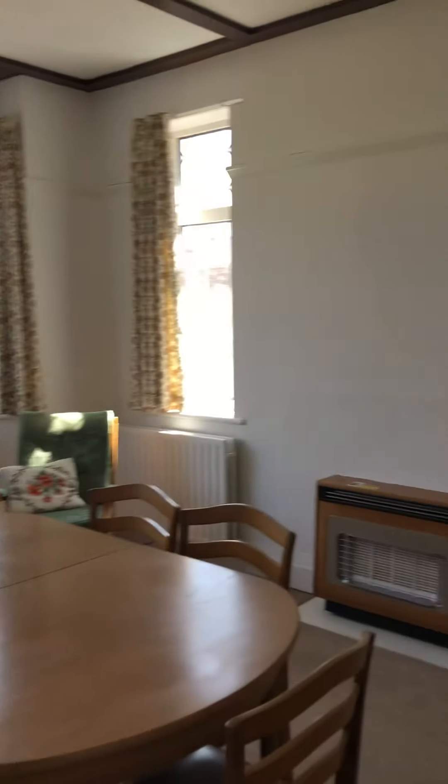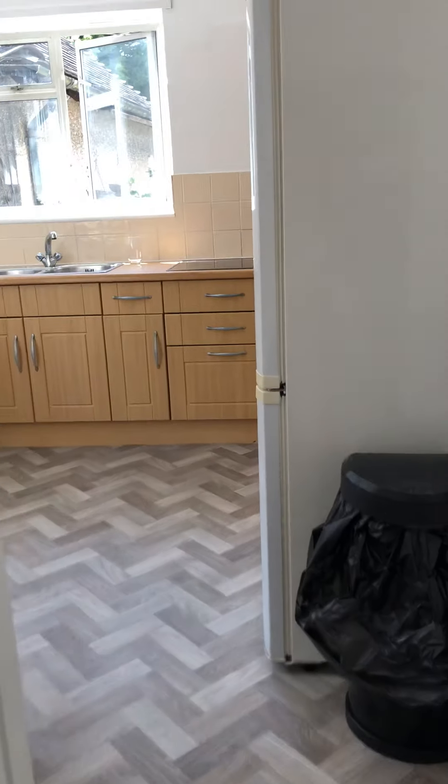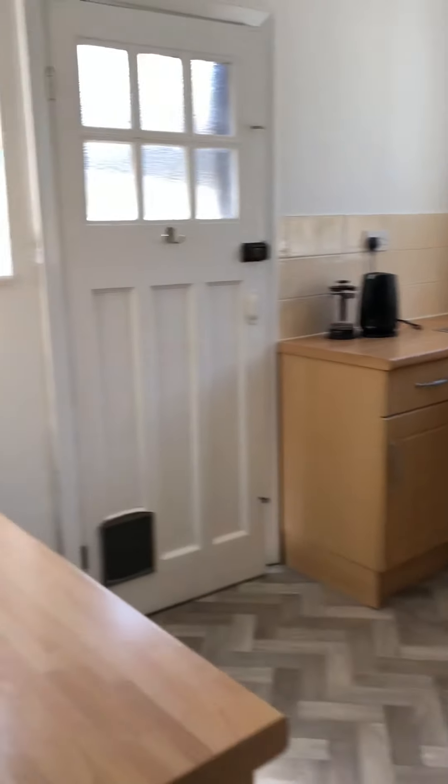Straight through here is the dining come living room. Some storage in here — this will be emptied. And then through here we have a little eating area and then through to the kitchen.